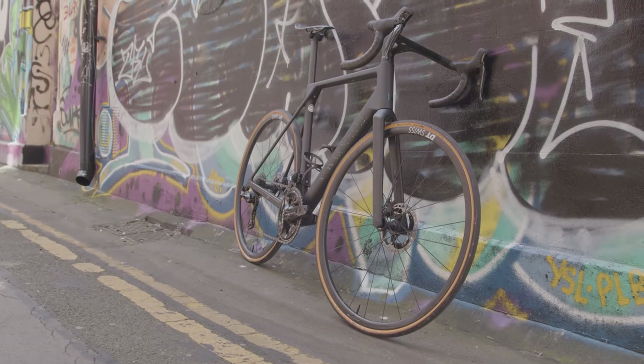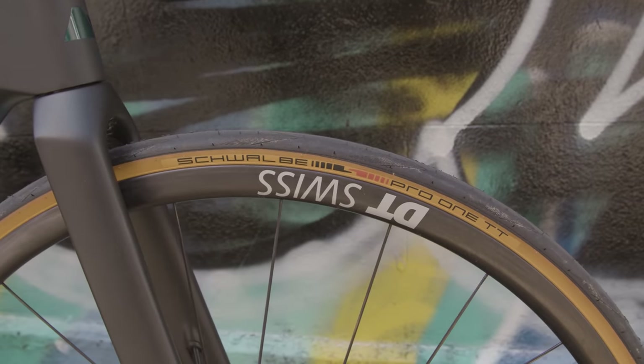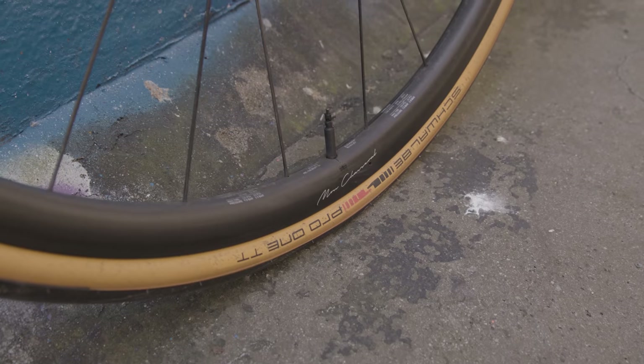Back to the Canyon — the wheels are DT Swiss's PRC 1100 Dicut Mon Chasseral, which is a very weighty name for a wheelset that is claimed to weigh just 1,266g.